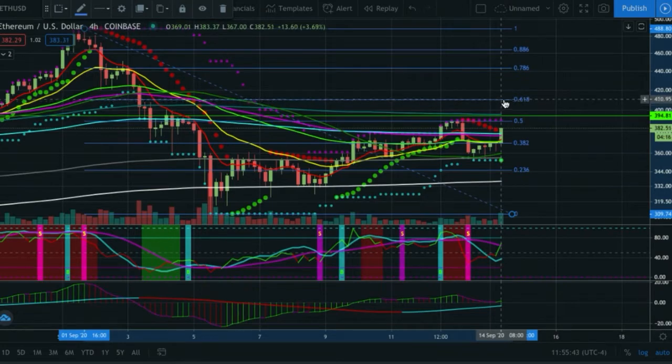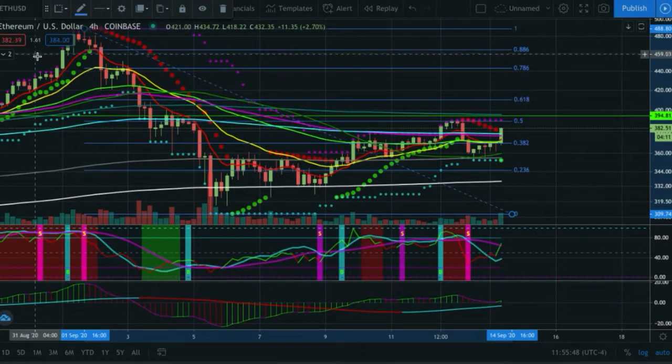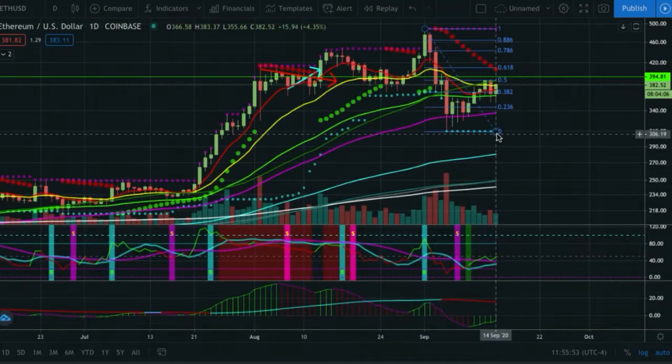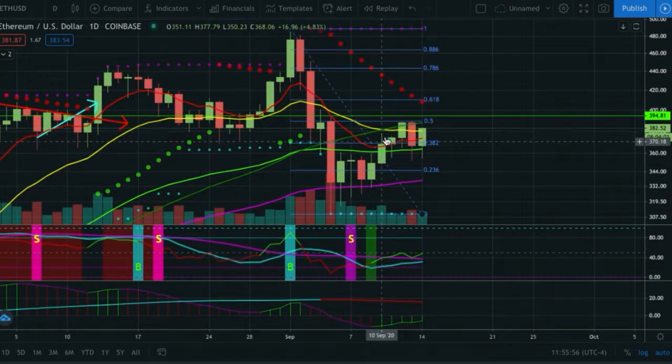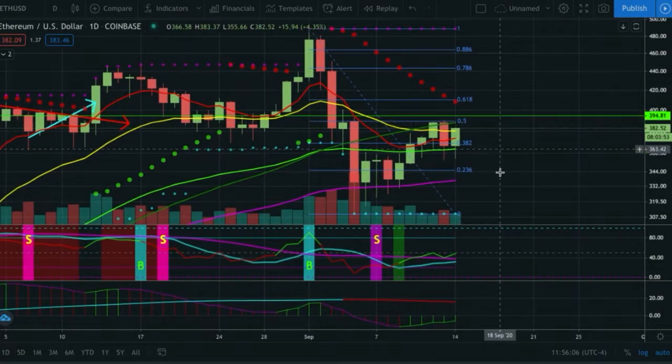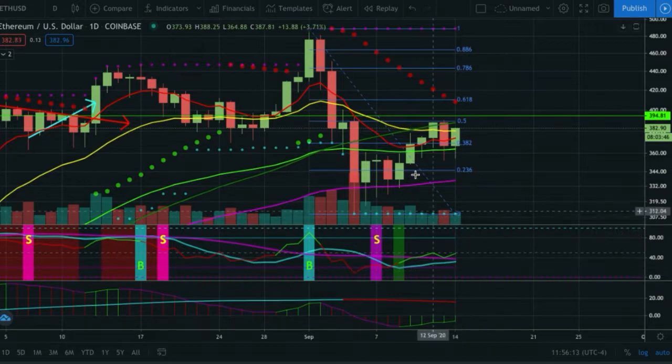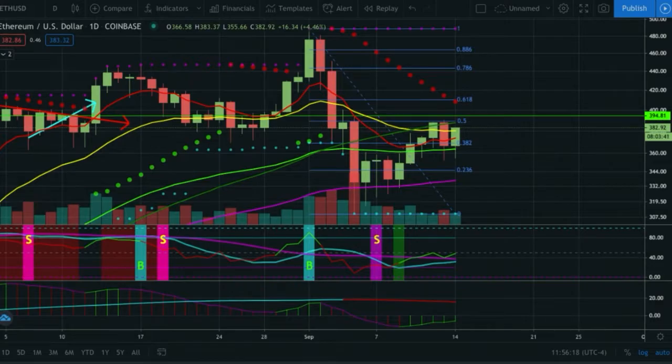The 61.8 would be all the way up at like the 410 region, and I don't think it's unrealistic we could get back up there on ETH. The indicator oscillators are a little more bullish — it's been getting a more bullish move. The moving averages are trailing behind, but so far it's saving that cross. Once again the 61.8 is going to come in line with the parabolic SAR, so that's where I'd expect it to potentially get to. It's already starting to look like a bullish engulfing candle.